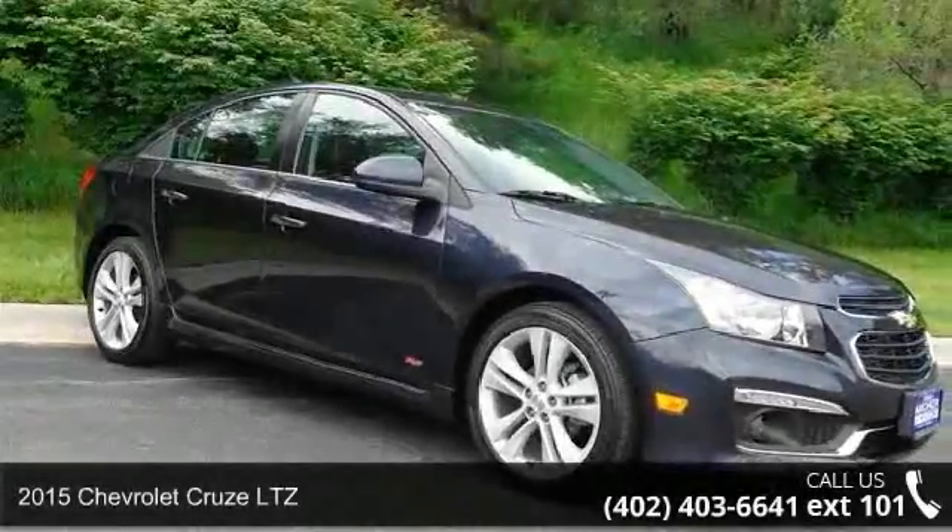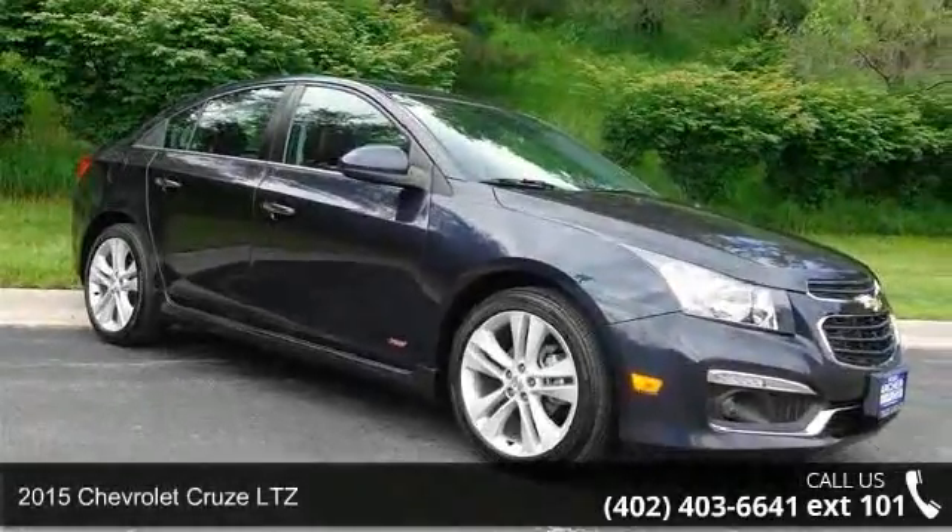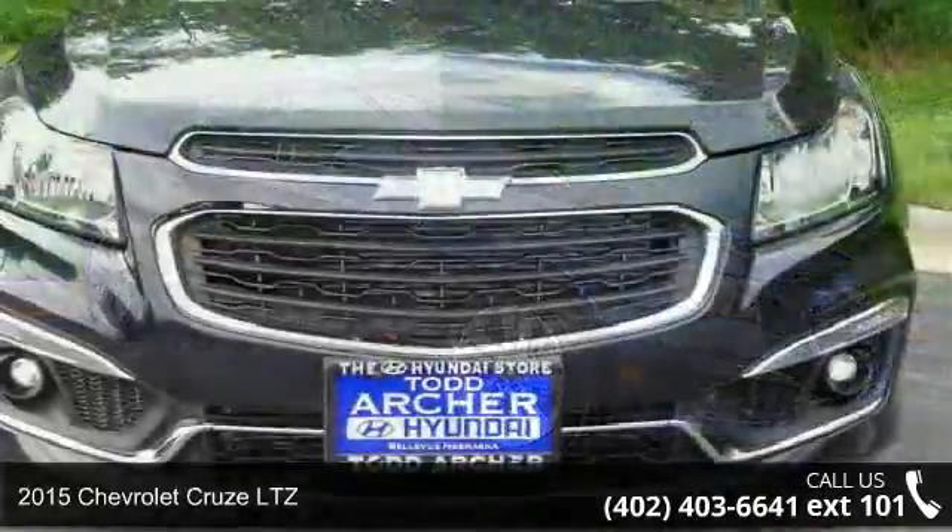Presenting the 2015 Chevrolet Cruze LTZ. This may be the set of wheels you've been looking for.